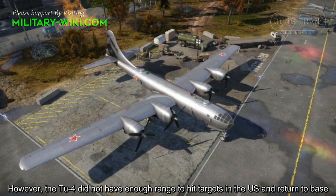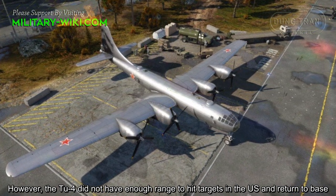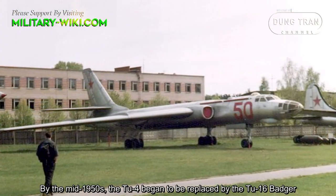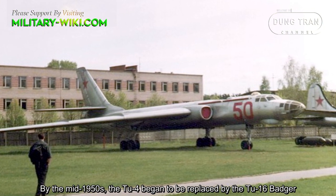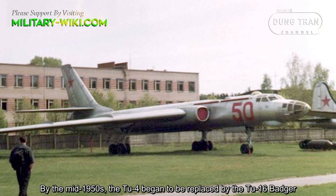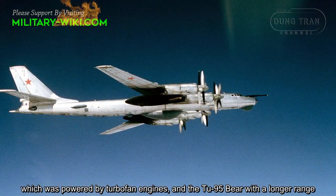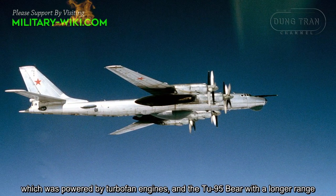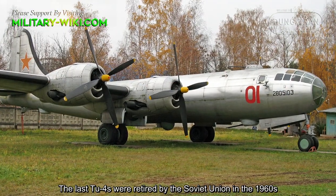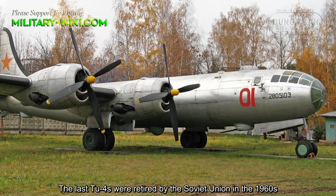However, the TU-4 did not have enough range to hit targets in the U.S. and return to base. By the mid-1950s, the TU-4 began to be replaced by the TU-16 Badger, which was powered by turbofan engines, and the TU-95 Bear with a longer range. The last TU-4s were retired by the Soviet Union in the 1960s.